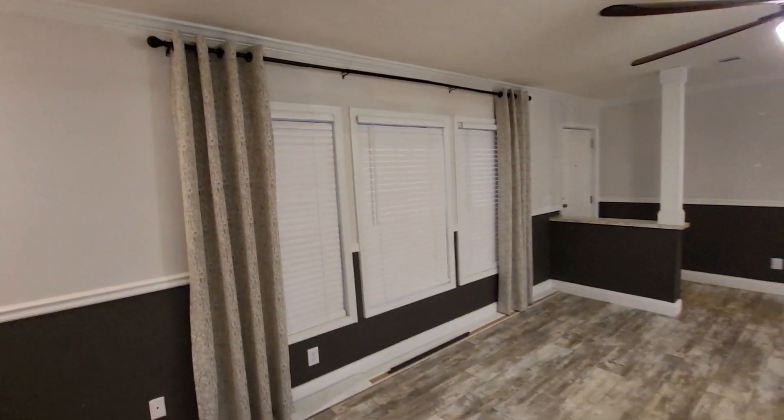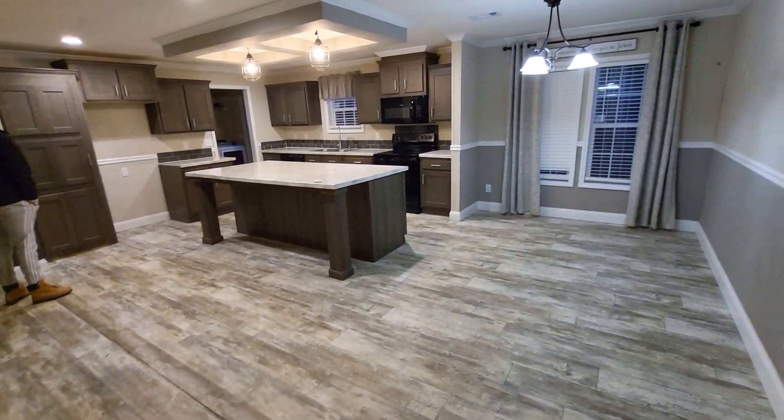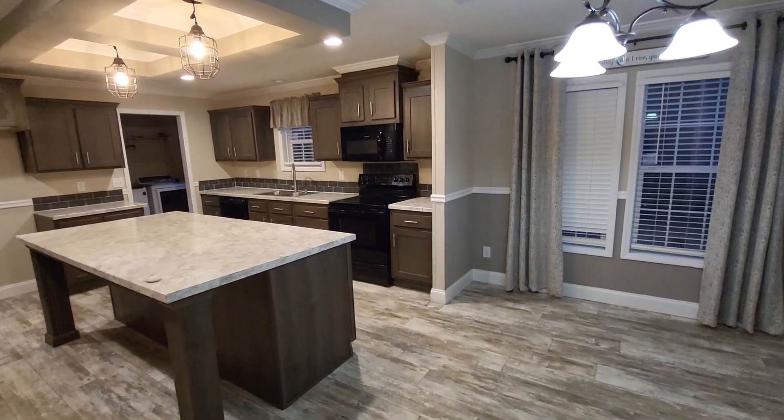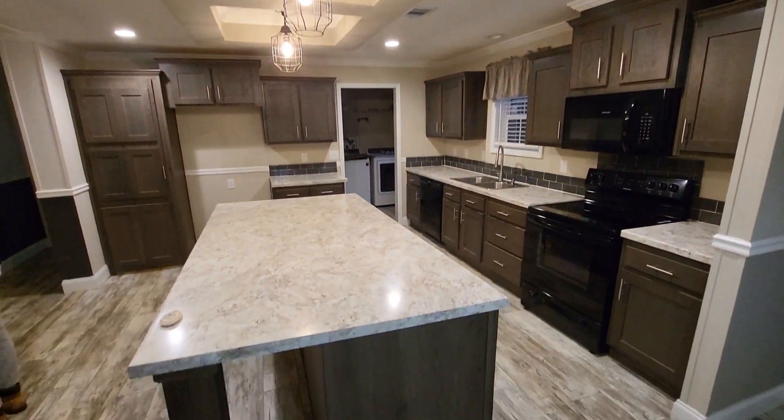Well, depending on the loan that they have, they probably have a first time home buyer's program. There is the front entry door, and this is the kitchen. The kitchen has plenty of space. All the tops are laminate — not my favorite, but they are okay. The lighting on top is real nice.